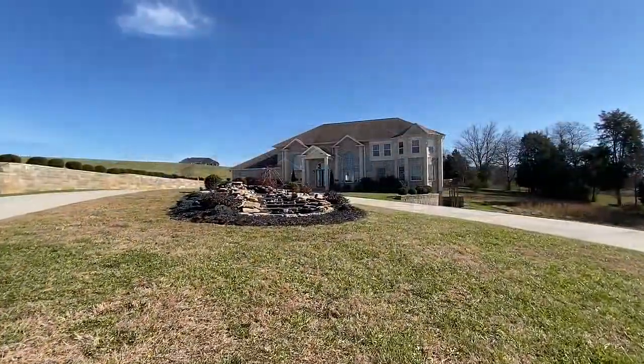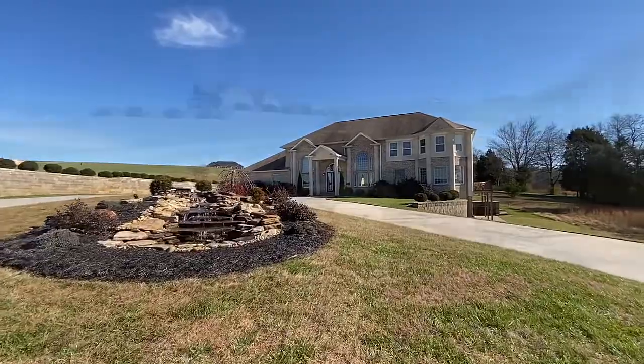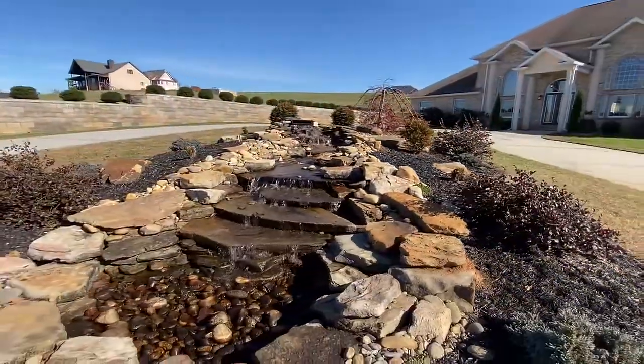Take the circular driveway just to start a journey of luxury. The water feature provides both beauty and relaxation.